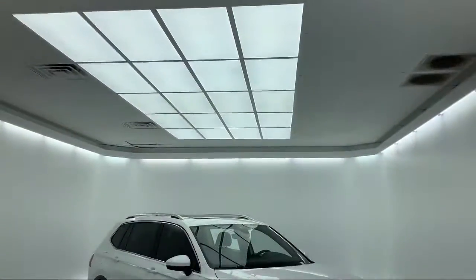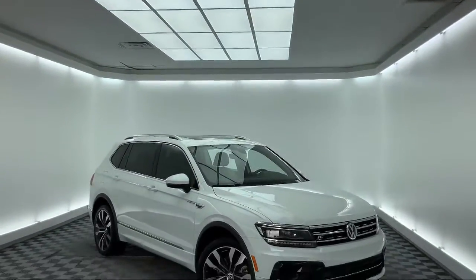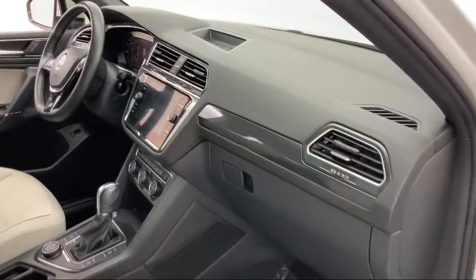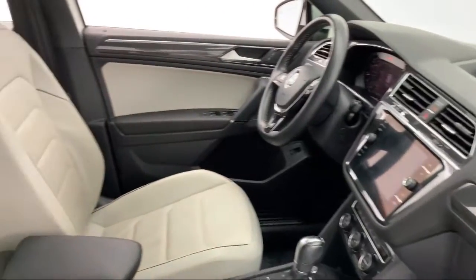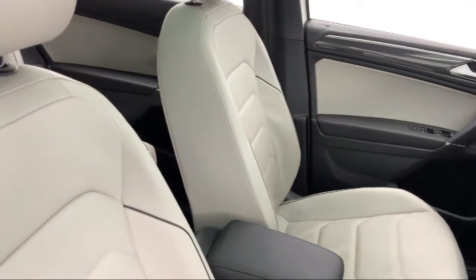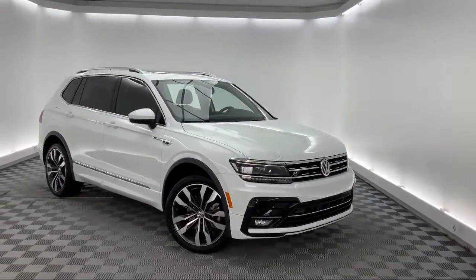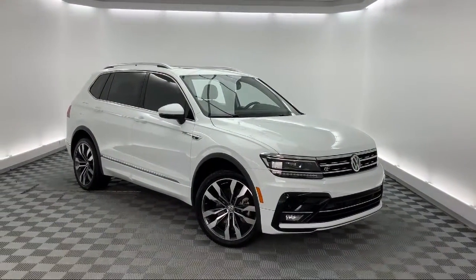It comes equipped with dual front side impact airbags, rear spoiler, navigation, roof rack, rain sensitive windshield wipers, tire pressure monitoring system, split fold down rear seat, keyless entry, heated door mirrors, heated front seats, and much more.